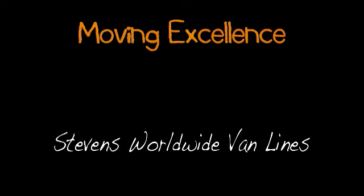This has been another captivating installment of Moving Excellence, brought to you by Stevens Worldwide Van Lines.